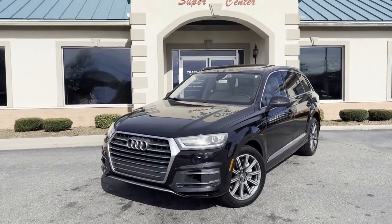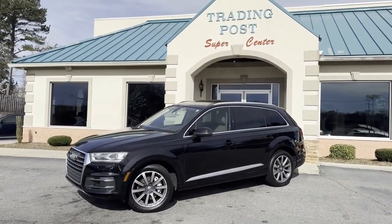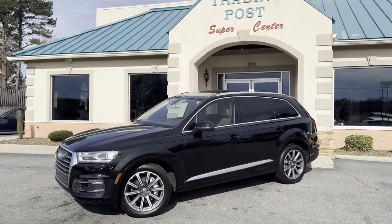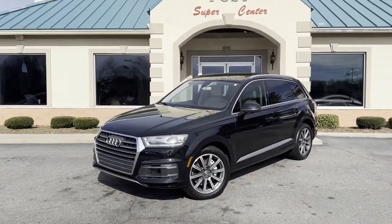2017 Q7 Black Pearl — loaded, Premium Plus. All the service records. What are you waiting for? Tradingpostcars.com. 828-464-0600. It's not going to last. Call us before it's gone.